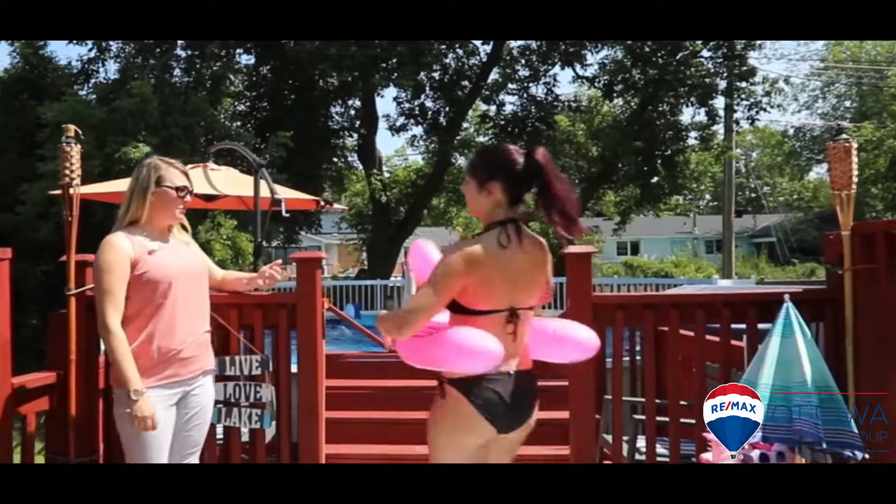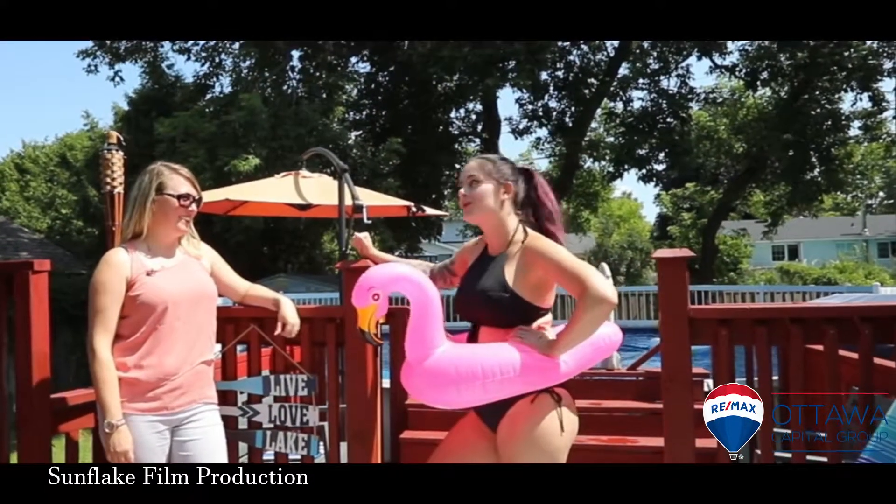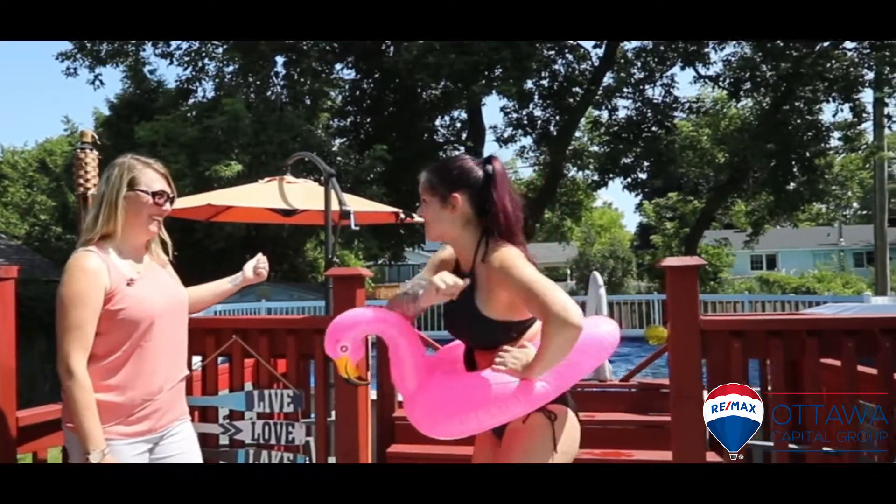Hey Christy, what's up? Smurf, what are you doing here? Well, I will have you know that not only am I your fabulous admin, but I'm also a professional pool tester. Amazing! Check it out — let me get to work.